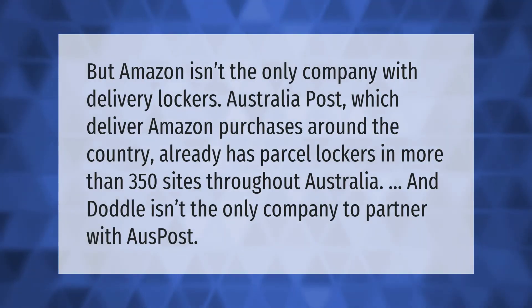Amazon isn't the only company with delivery lockers. Australia Post, which delivers Amazon purchases around the country, already has parcel lockers in more than 350 sites throughout Australia. And Doddle isn't the only company to partner with a US post.